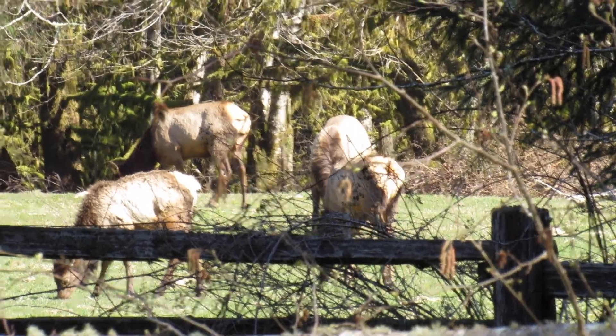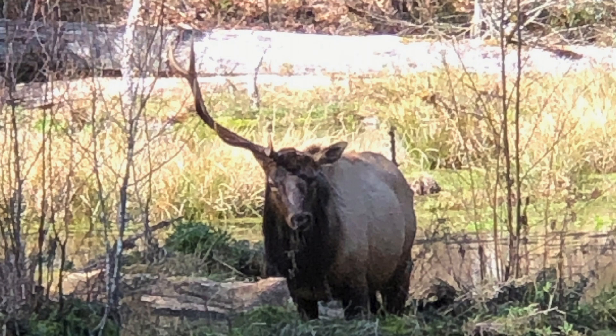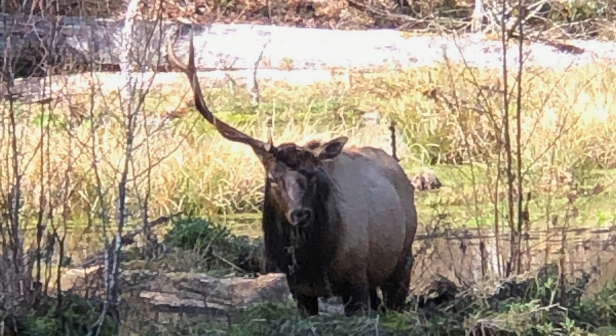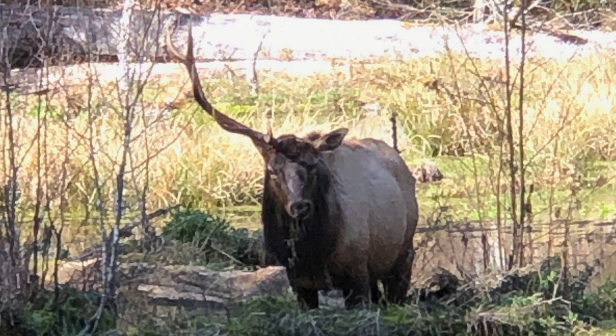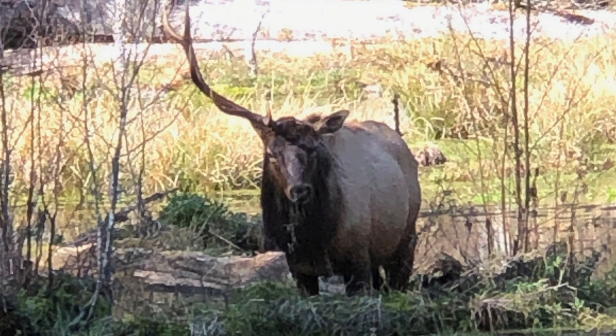Here's a herd of elk that was roaming around outside the entrance — that was pretty cool. This guy only had one antler. Males shed their antlers in the spring and they regrow back in the fall. Females of course don't have antlers.